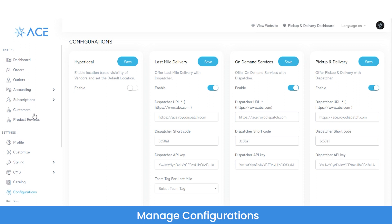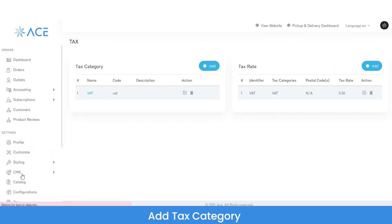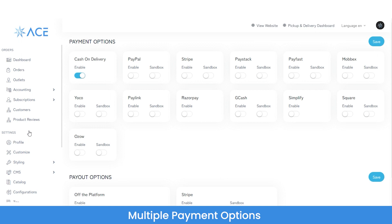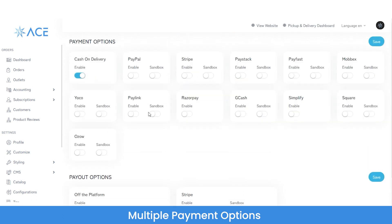You can manage configurations — whether a vendor offers hyperlocal services, last-mile delivery services, on-demand services, or pickup and delivery services. For last-mile delivery, on-demand, and pickup and delivery services, the platform will be interlinked with the dispatch panel. In the taxes section, you can manage existing taxes or add any new tax category. From payment options, you can set which payment options display on the website or mobile application — enabling or disabling cash on delivery, PayPal, Stripe, etc. — and integrate any additional payment gateway.